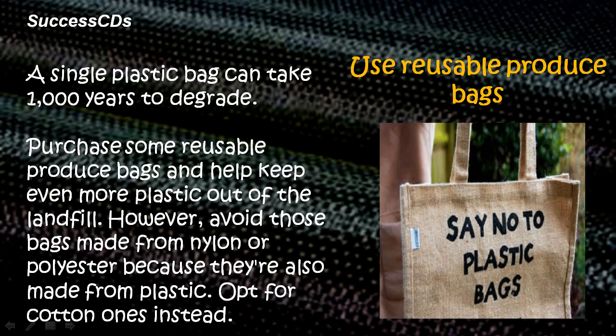Use reusable produce bags. A single plastic bag can take 1000 years to degrade. Purchase some reusable produce bags and help keep even more plastic out of the landfill. However, avoid those bags made from nylon or polyester because they are also made from plastic. Opt for cotton ones instead.